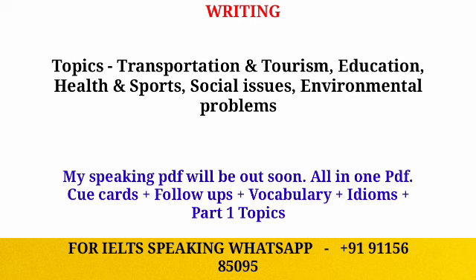I have a short list of important topics for Writing Task 2 that you should practice so you can easily write in the exam. The first important topic is transportation and tourism. The second is education — including online versus offline education and students going abroad. The third topic is health and sports, which you should also cover and practice.